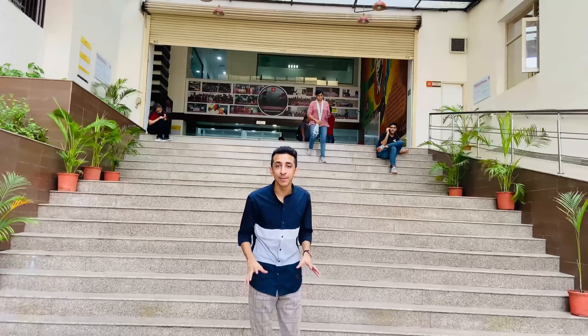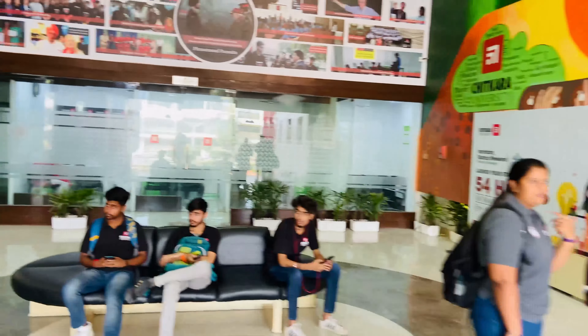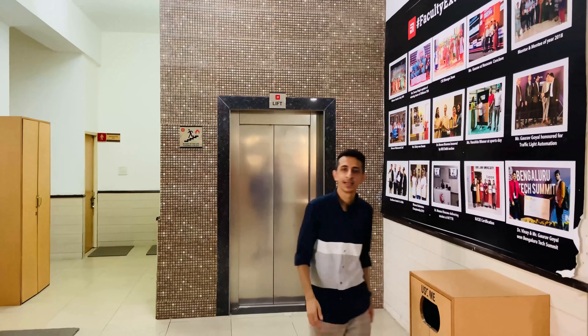I'm entering Chitkara University Institute of Engineering and Technology. Hopefully I'll be able to give you a tour of an actual classroom here. I'm heading to the classrooms — this is the third year block and there's an actual data structures class going on inside. For all CSC students, you can thank me later. I'm not allowed to disturb the class since sir is teaching, but I'll quickly give you a sneak peek.